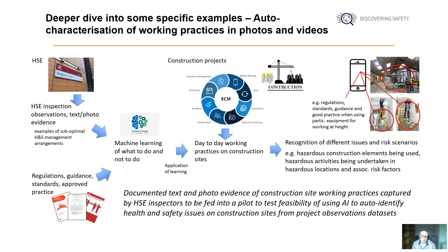In a new challenge and pilot project currently being planned, we're looking to bring together a range of data sets generated from HSE inspection of construction sites, including photographs taken and supporting text descriptions of breaches in legislation. At the heart of the challenge is looking to see if we can develop tools that are able to auto-identify health and safety issues from photo evidence of day-to-day working practices on construction sites and then link them to relevant regulations, guidance and approved practice.